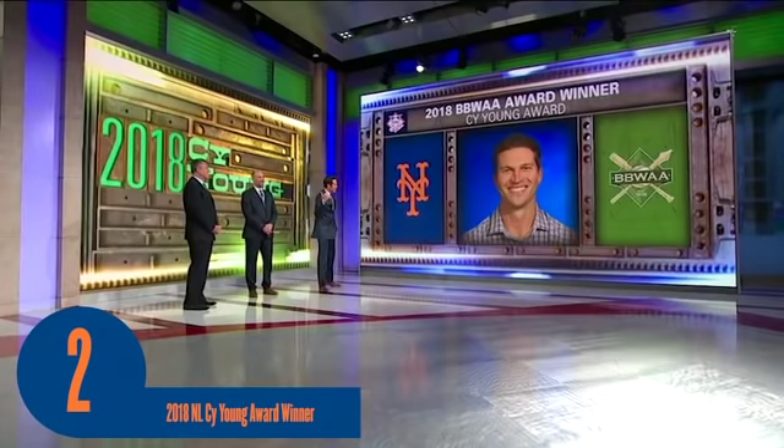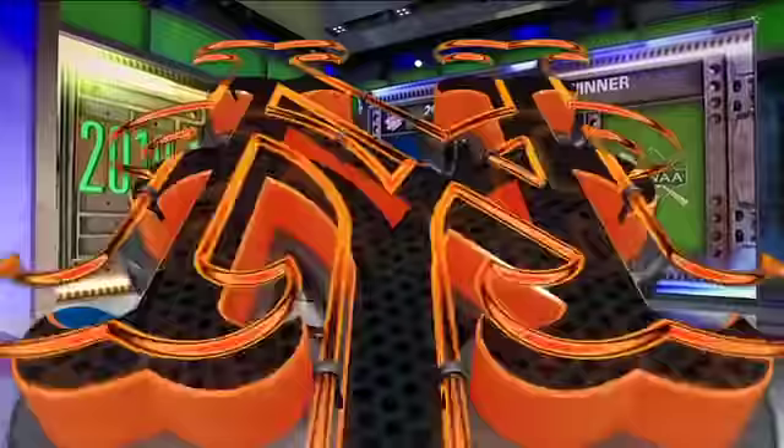Jacob deGrom was a runaway winner of the National League Cy Young Award. The Mets right-hander was named first on 29 ballots and second on one. Runner-up Max Scherzer of the Nationals received the other first place vote. Congratulations to Jacob deGrom. And the same again — Jacob deGrom received all but one of the 30 first place votes to become a back-to-back National League Cy Young Award winner. Hyun-Jin Ryu and Max Scherzer tied for second place, although it was Ryu who got the other first place vote.